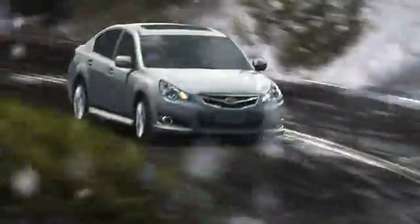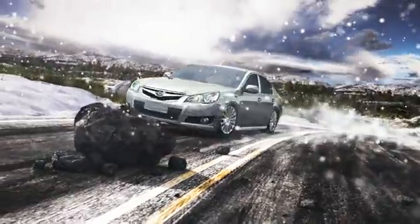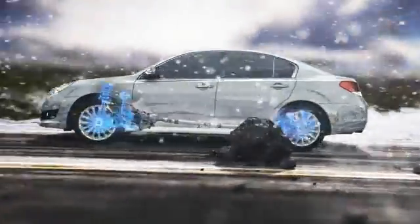And should you come across an unexpected hazard, this traction, combined with the four-wheel independent suspension found on every Subaru, can help you step around danger with sure-footed stability.